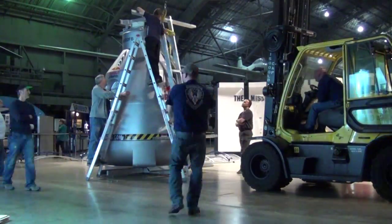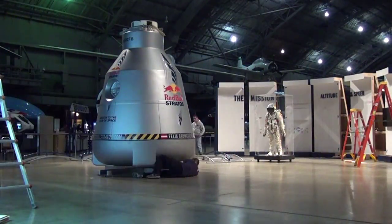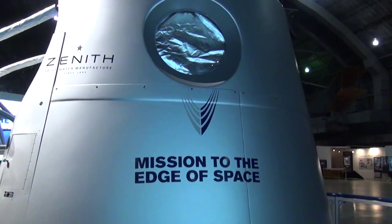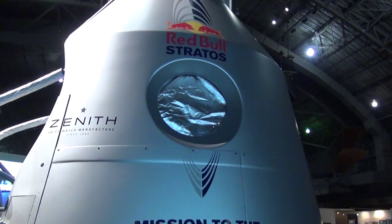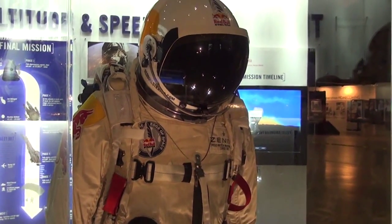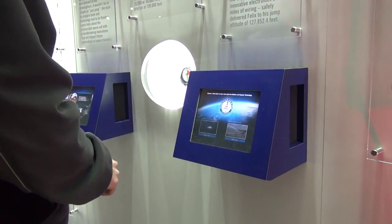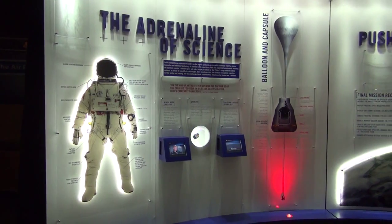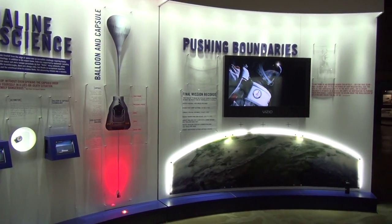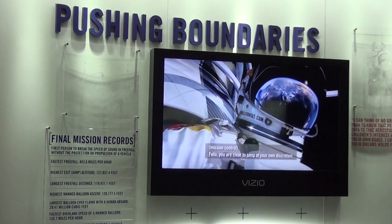From January 24th through March 16th, visitors to the National Museum of the U.S. Air Force can experience the interactive Red Bull Stratos exhibit, learning firsthand about the Stratos project and getting an up-close look at the actual capsule and space suit used in Baumgartner's record-setting mission. Visitors can use multiple touchscreen displays to learn more. People can come and see what happened in Stratos and understand that it's an entire flight test program.